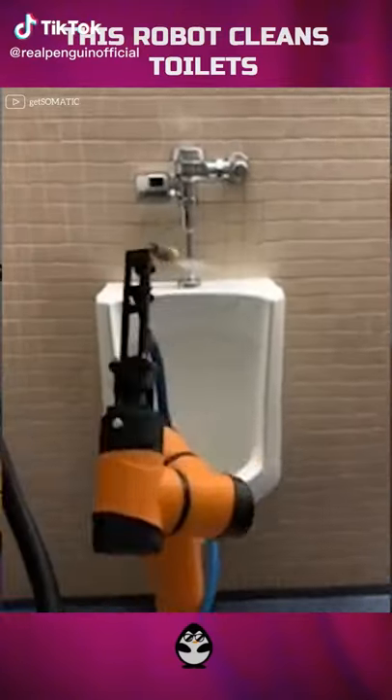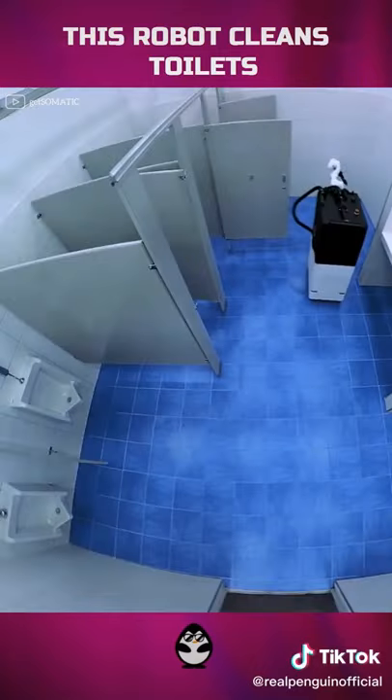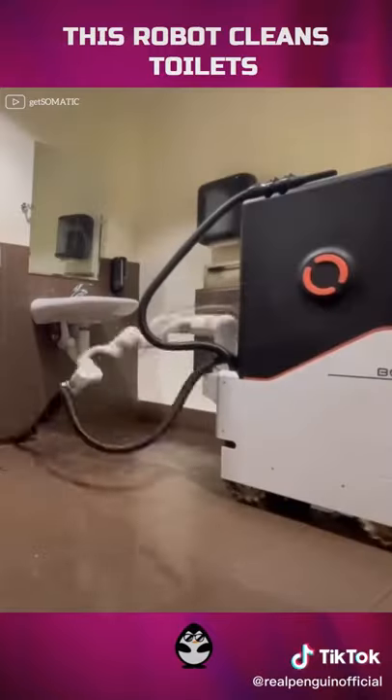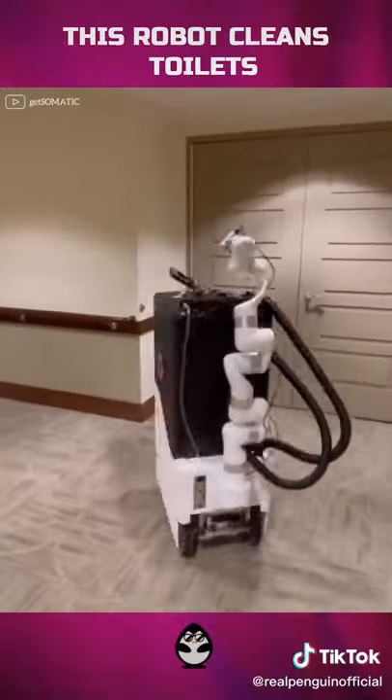Somatic is an autonomous robot created to do the arduous task of cleaning public toilets. It uses a VR simulation of the bathroom to show the robot where to spray and wipe chemicals. The robot will clean a restroom, then go to recharge and refill chemicals as needed, and can even open doors and ride the elevator to get around buildings.